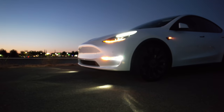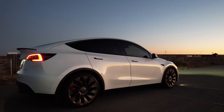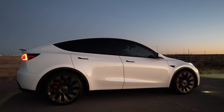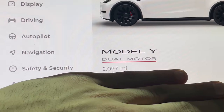Today I'm going to show you all the awesome settings that every Tesla owner must know about. The vehicle in this video is a Model Y 2021 performance that I recently picked up and already added 2,000 miles on it.